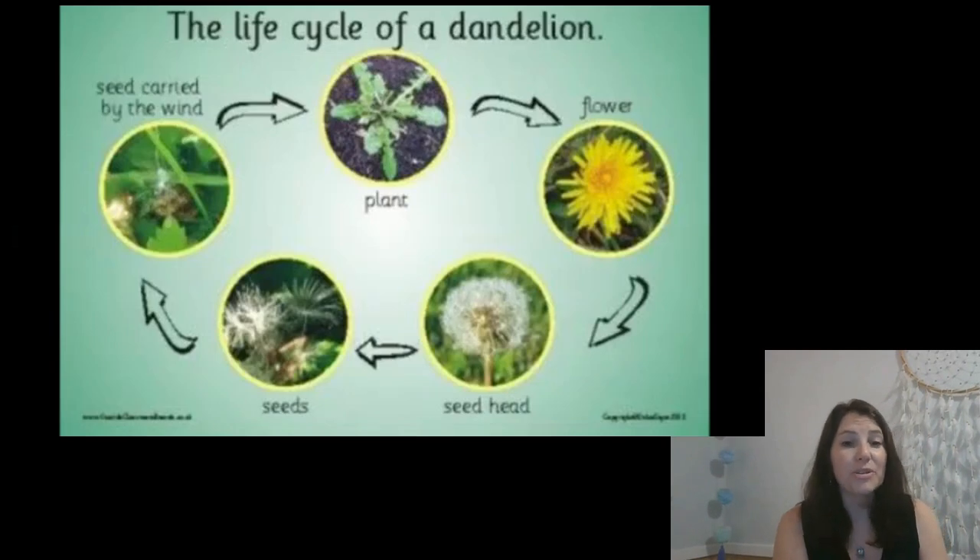Dandelion flowers also go through a life cycle. They don't have fruit on them like an apple tree does, but they still start out as seeds. The seeds fall to the ground and make new little green plants. Then a yellow flower blooms. Eventually the yellow flower turns white — and we've all seen those. They're a lot of fun to pick and blow those puffy white things all over. Those white things are actually attached to tiny seeds that blow to the ground and can turn into new dandelion plants.